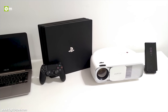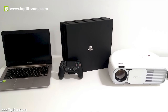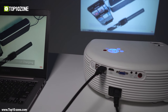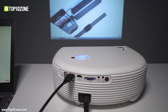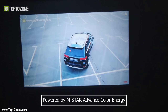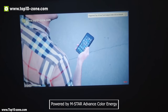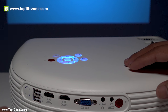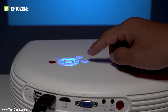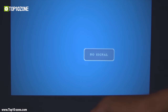It's compatible with TV Box, PS3, PS4, Xbox, Amazon Fire TV Stick, Chromebook, PC, laptops, Blu-ray DVD player, USB flash drive, iPad, iPhone, and Android smartphones. Being powered by M-Star Advanced Color Energy, the large-sized screen brings vivid color pictures. You can simply turn your entertainment mode on during parties, movie nights, game sessions, and TV watching with this cool projector.